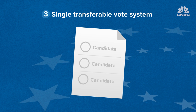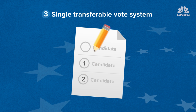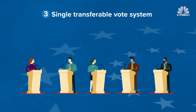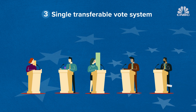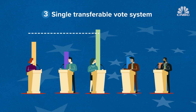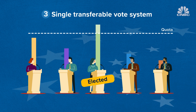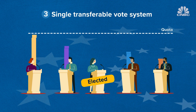In the single transferable vote system, voters can choose as many candidates as they like and then number them by preference. These votes are counted in phases. First, people's number one preferences are counted. Any candidate who passes a certain quota of votes is elected. Any votes exceeding that quota are then changed into the ballot's second preference and transferred to the other candidates.